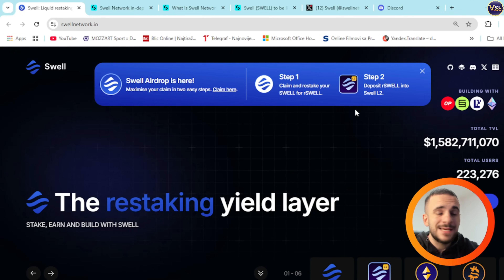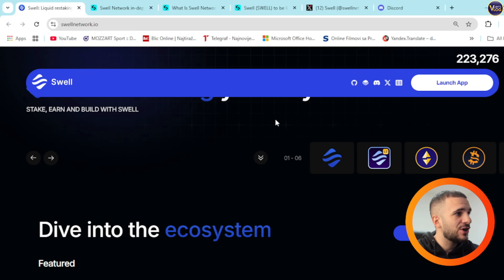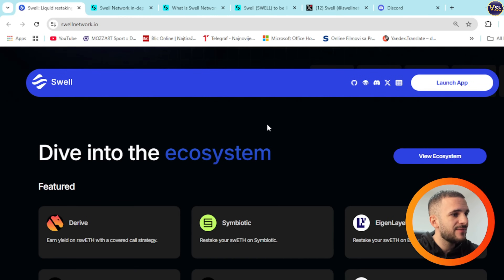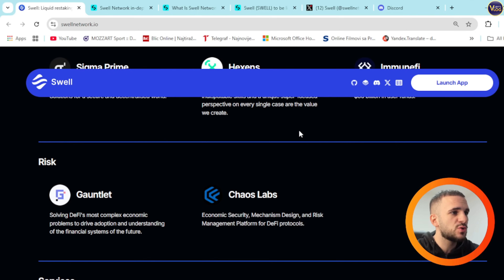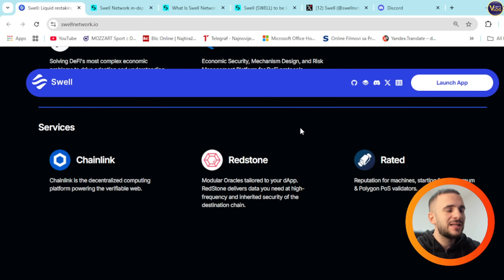The restaking yield layer — stake, earn, and build with Swell. You can dive into the ecosystem on their magnificent website where everything is super transparent and super easy to find. Let me just first walk you through this project.